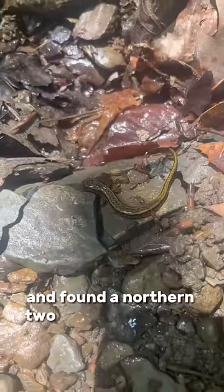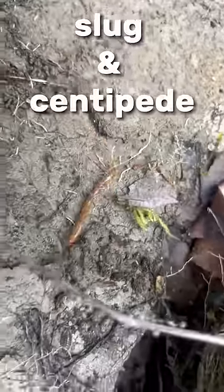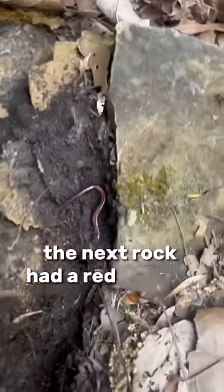So I put it back where I found it. Then I flipped some rocks and found a northern two-line salamander, and then I found a millipede, slug, and centipede. The next rock had a red-backed salamander.